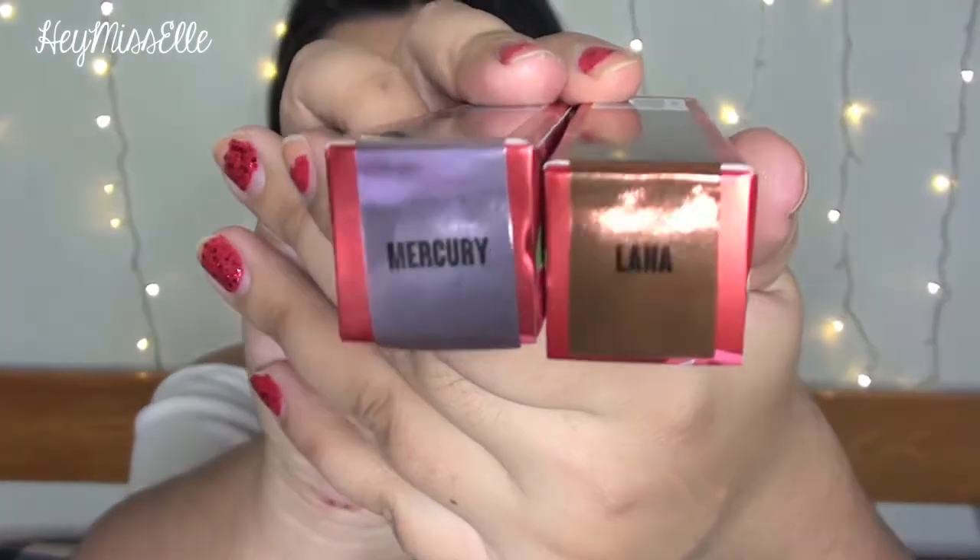The first things in my bag are some reward items that I redeemed with my points rewards, so I'm really excited for these. I picked up two Lime Crime Velveteens Liquid Lipsticks. I've never tried Lime Crime Liquid Lipsticks before and these are metallic ones in the shades Mercury and Lana.